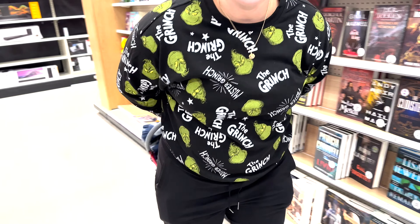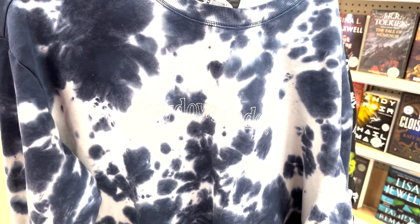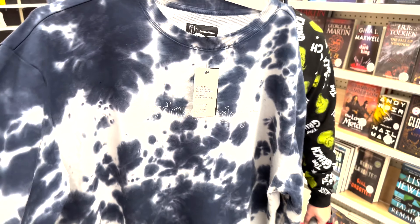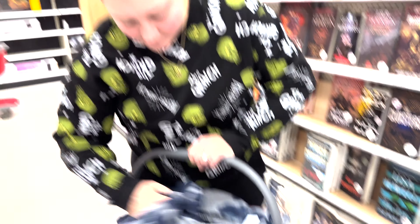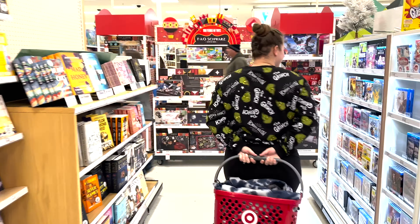We are now just putzing around Target. I came to the book section to see what they have. I also found a nice jumpsuit. I thought it was super cute. It says 'slow down and enjoy' in embroidery, which was super cute. I was like, I'm going to get this — I love this. I show it to Meg, and she must match at all times. The urge to merge is real, guys.